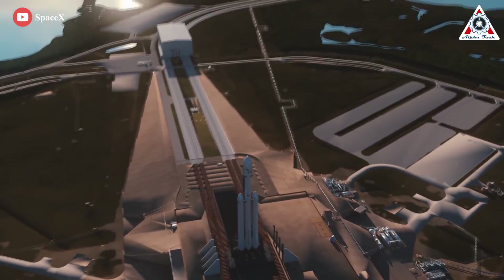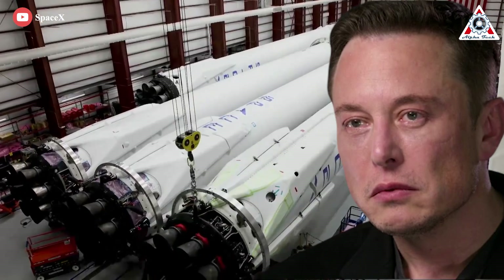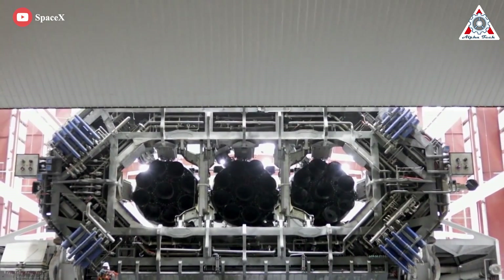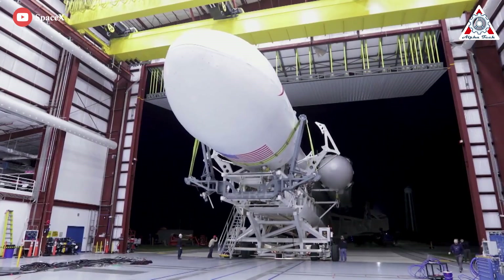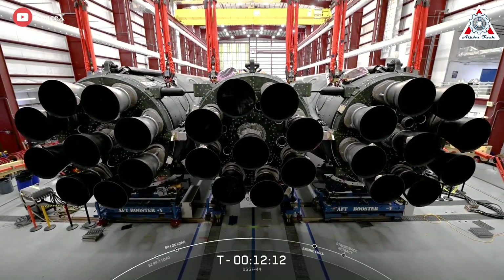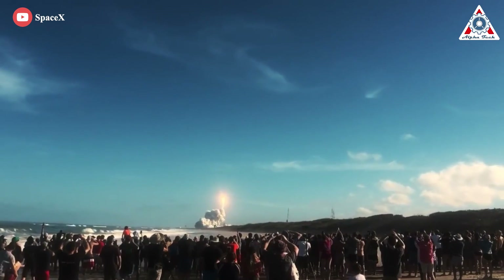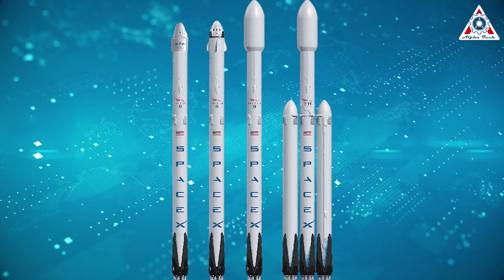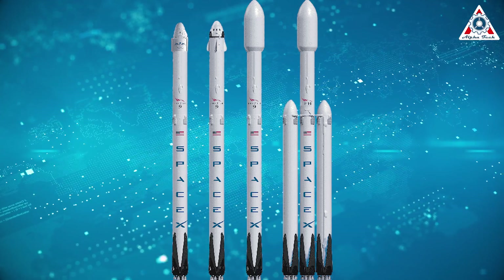Falcon Heavy, first publicly announced in 2011, had been a dream for so long for space fans. SpaceX and Elon Musk have poured a lot of sweat and tears into it. It's as tall as a 20-story building, consisting of three cylindrical rocket boosters strapped side by side and a total of 27 engines. Firing together, these engines burn liquid oxygen and highly refined kerosene to provide more than 2,500 tons of force, lifting the vehicle and its cargo off the ground and into space.